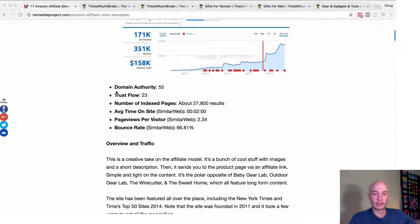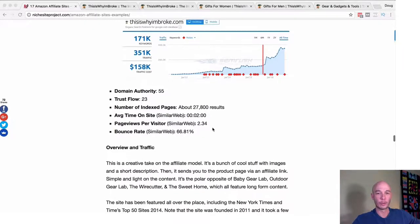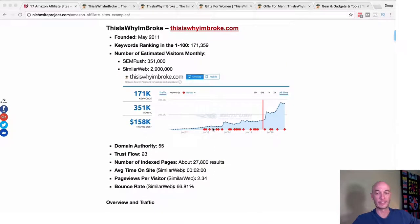Next, we're going to take a look at the metrics. From Moz, the domain authority is 55. Trust flow from Majestic is 23. There are a lot of index pages — almost 30,000, which is insane. Average time on site is listed as two minutes, and page views per visitor is a little over two. The bounce rate per SimilarWeb is about 66.8%. Pretty interesting stats overall — that's a lot of pages, more than I thought, but when you see the site you'll understand why.